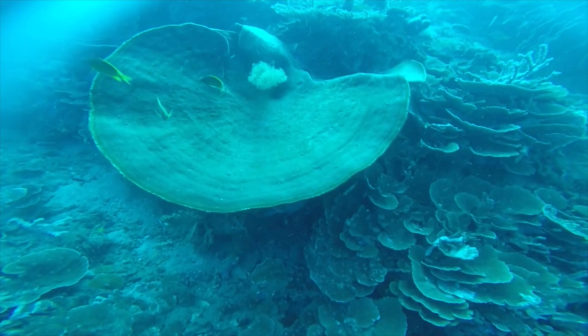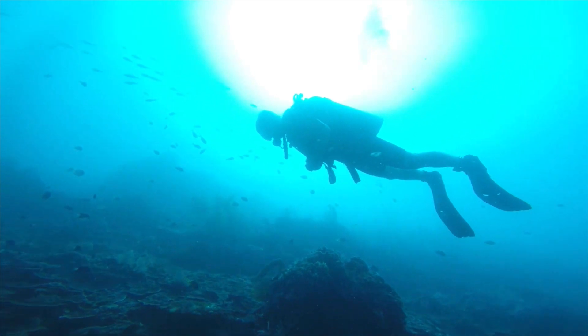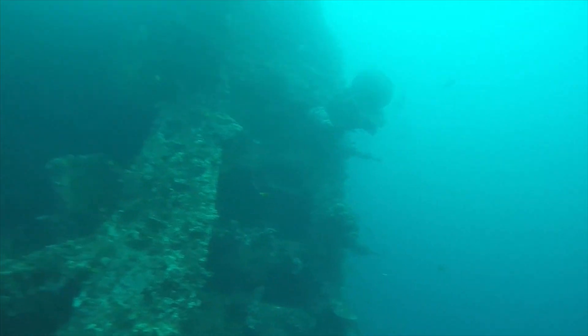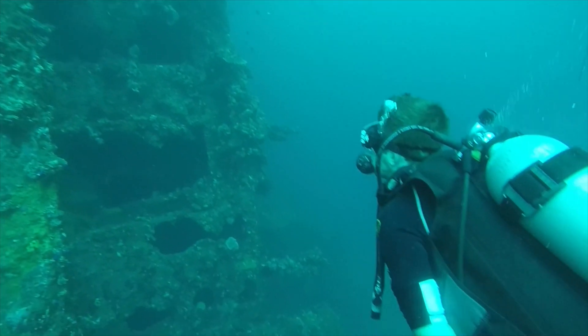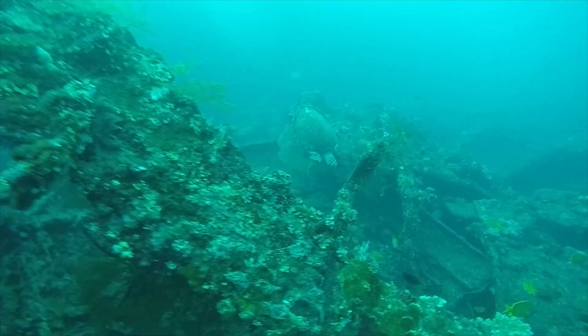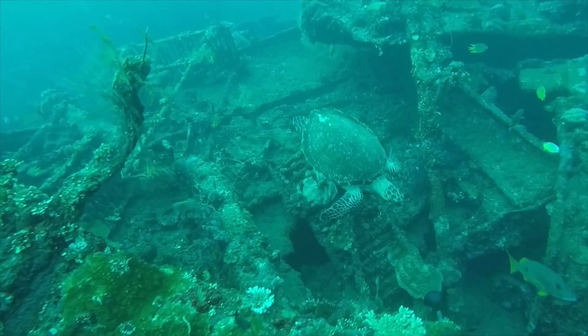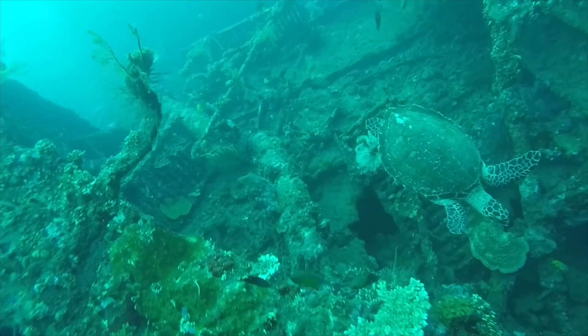This coral looks like an enormous plate. Let's go back to the wreck and see if anything else has turned up. There must be time to go to the surface soon. Is that... Yes! A sea turtle!